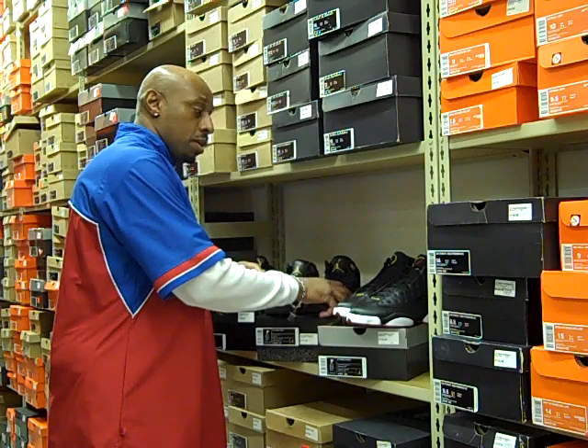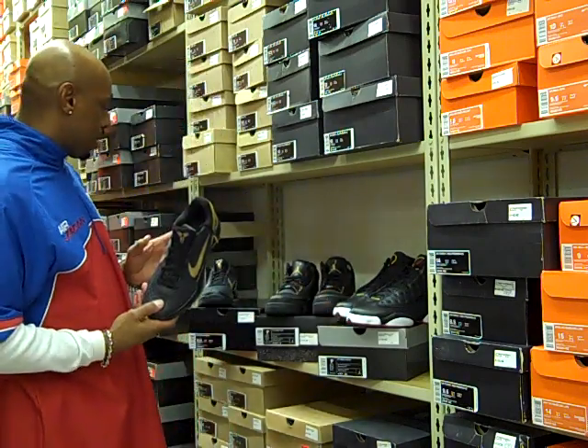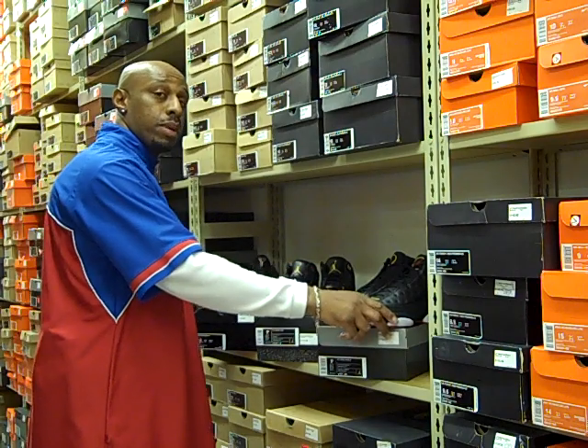New Jordan Playoff 13s, the Black History Month 3s, and the Black History Month Kobe 6s on sale on Saturday, February the 26th. They open up at 10 a.m.